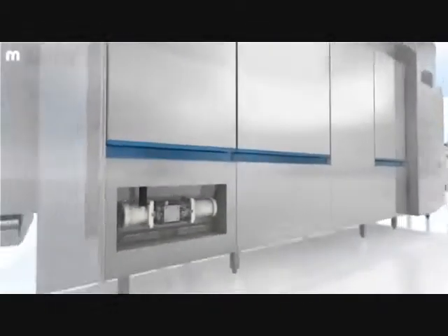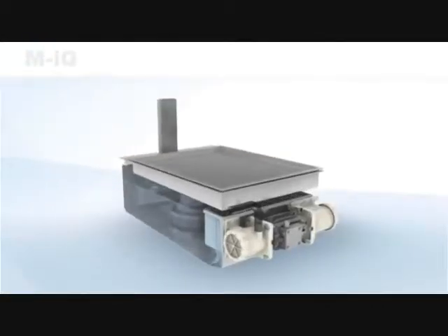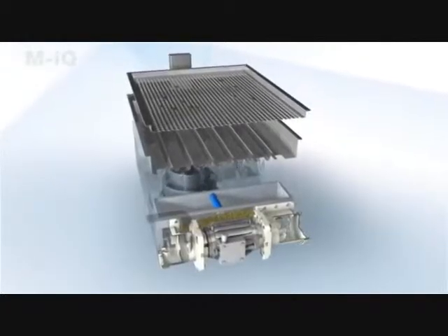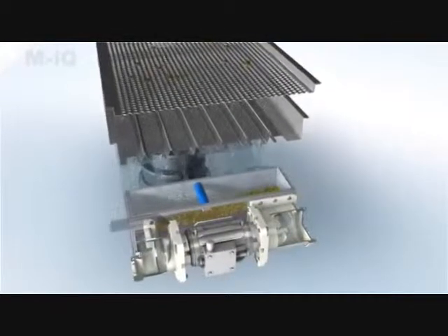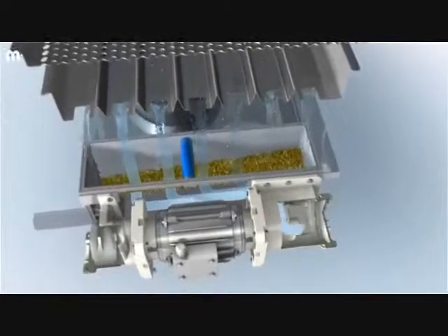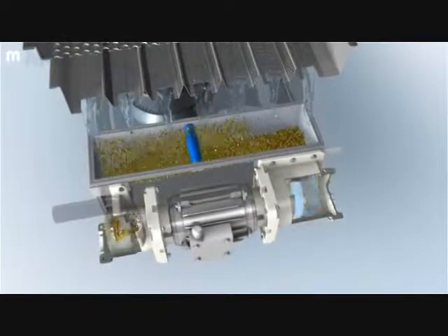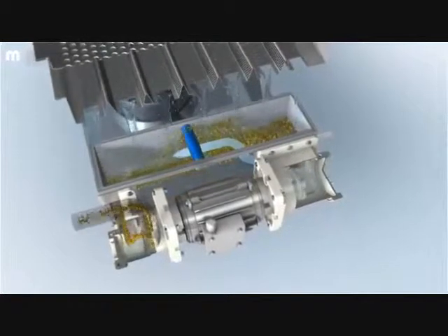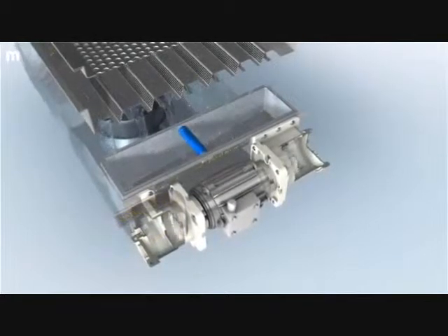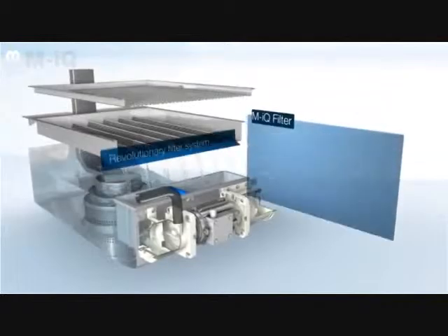At the heart of the MyQ is the MyQ filter — an exemplary feature of efficiency and engineering used within this particular application for the first time. The MyQ filter is a totally revolutionary system. The filtered food waste particles are actively and continuously removed from the washing process. The MyQ filter collects the food waste particles from the wash water, then on a cyclical basis the residual food waste is rinsed from the tank. No additional water is used.